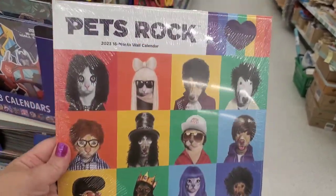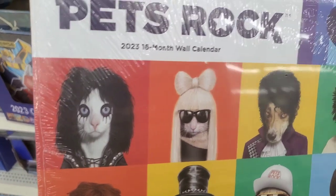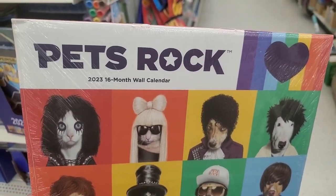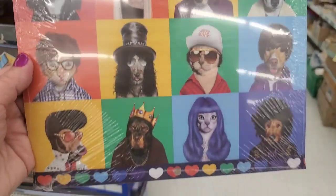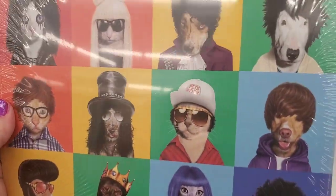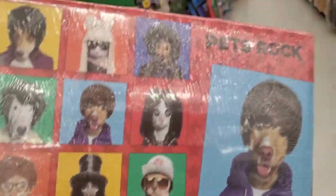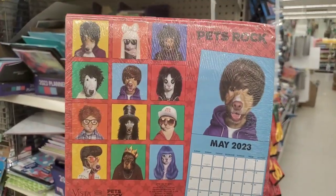This calendar is the absolute cutest I have ever laid eyes on at the Dollar Tree. It's called Pets Rock 2023 16-month wall calendar. It is fantastic — there are all sorts of pets dressed up in human gear. I love this! This is going to be my annual calendar — definitely up my alley.